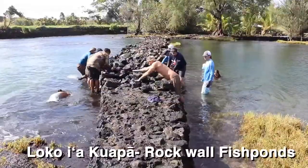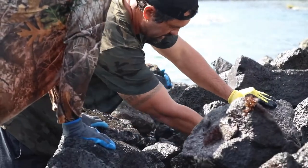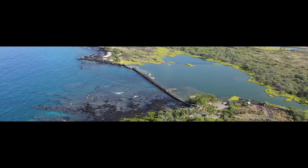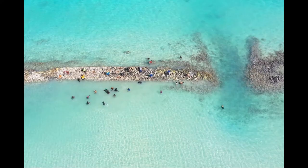Many loko'i okuapa, or rock wall fish ponds, on our islands utilize this practice. For example, he'iya in Kane'ohe, Kaloko in Kona, Honokea in Hilo, Huilua in Kahana, Pahonu in Waimanalo, and many more.